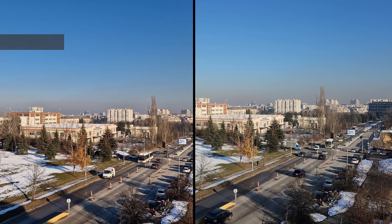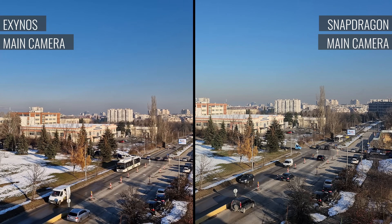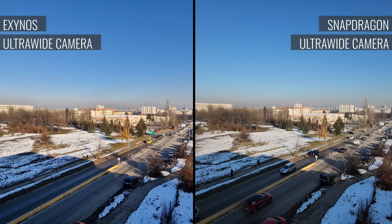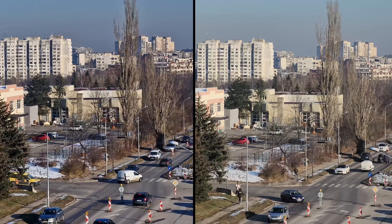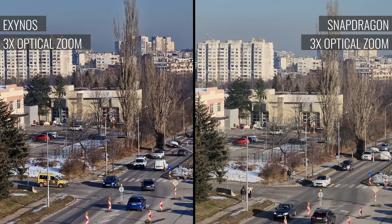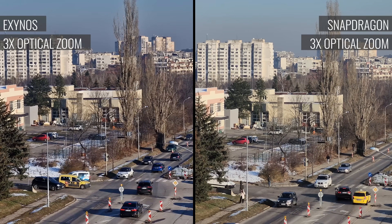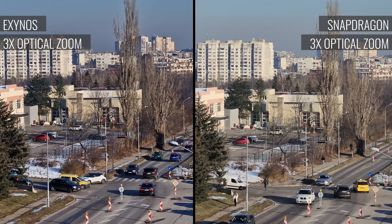When it comes to video capture, the main cam's 4K videos are slightly better from the Exynos version of the phone, with better detail rendition when looking up close. The same can be said for the ultrawide videos. As for the telephoto camera, it's the other way around — the Snapdragon one has more detailed and sharper footage, while the Exynos model saves a noise-free but washed-out clip.